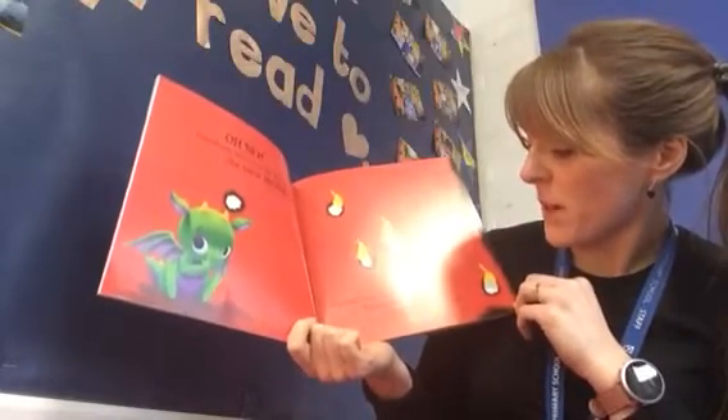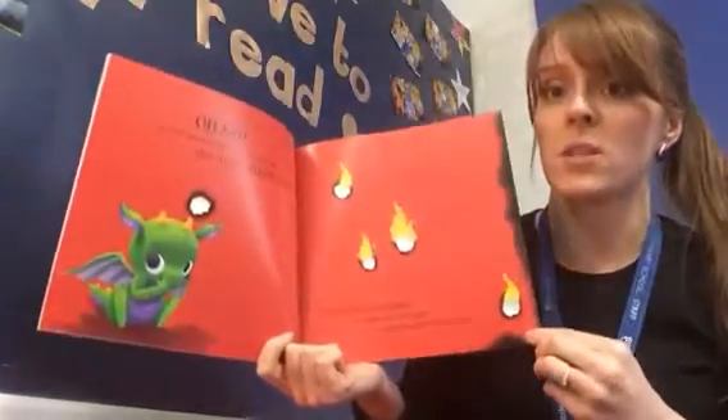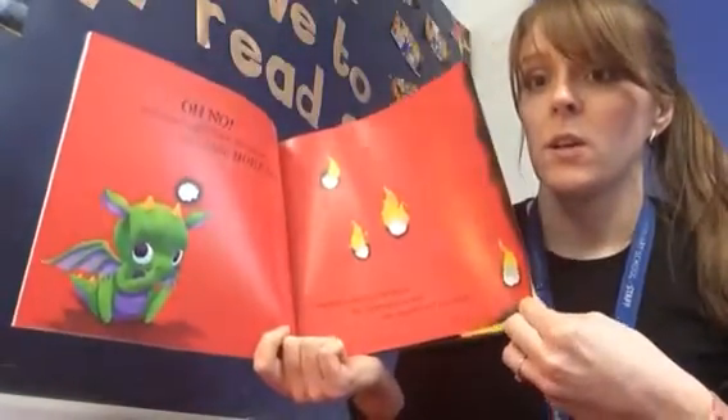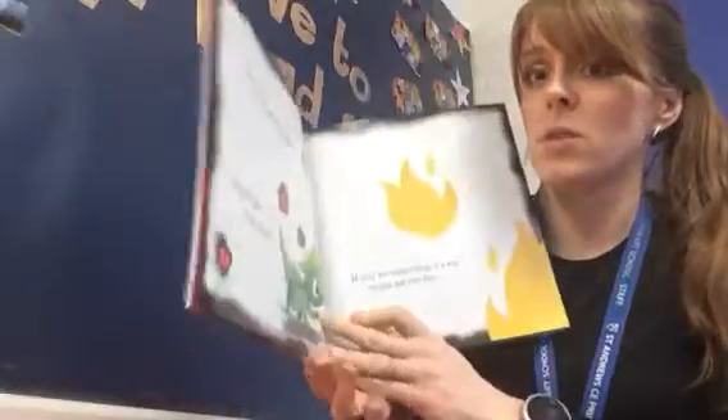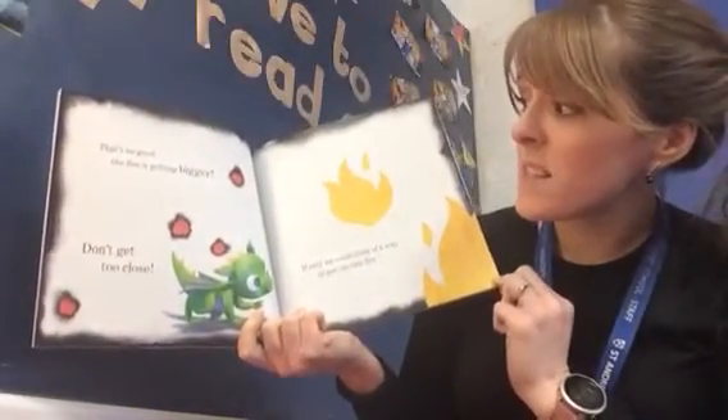Carefully cover the flames by turning the page — that should put them out. Can you help me turn the page? Let's hope it puts them out. That's no good, the fire is getting bigger!